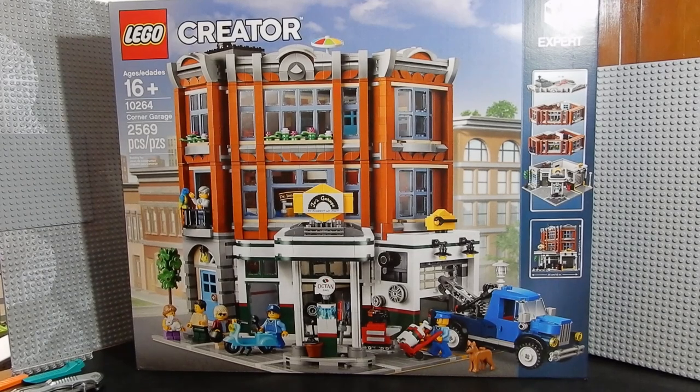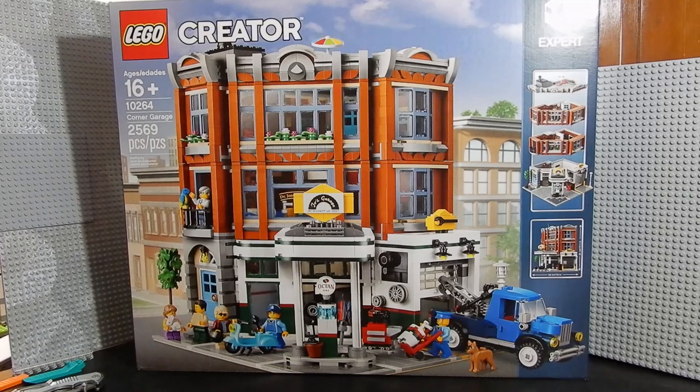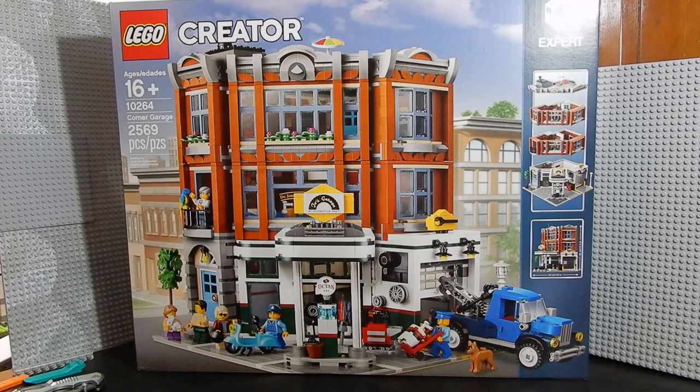Hello friends, Christian here with Brooklife Crisis. Today we're taking a look at a LEGO Creator Expert set. This is the Corner Garage, set number 10264. It's one of the modular buildings that includes 2,569 pieces including several minifigures, a couple of vehicles, and lots of accessories. Without any further ado, let's crack this guy open and build it up.